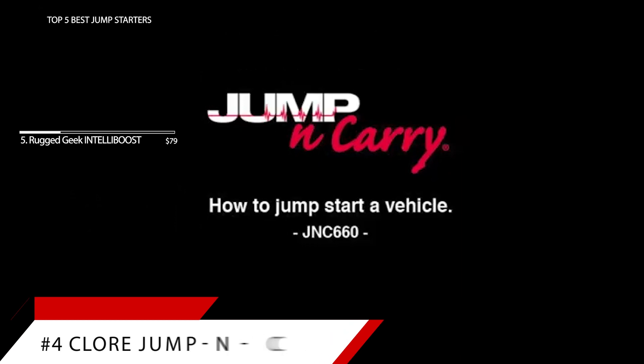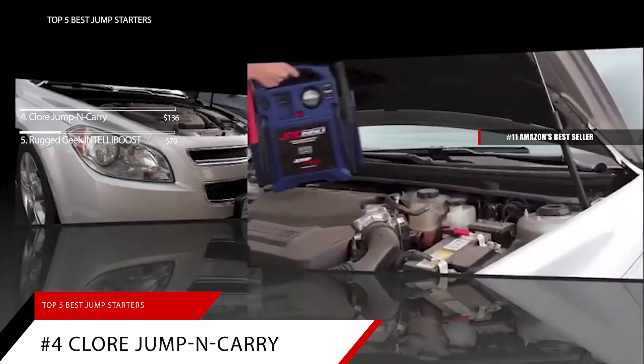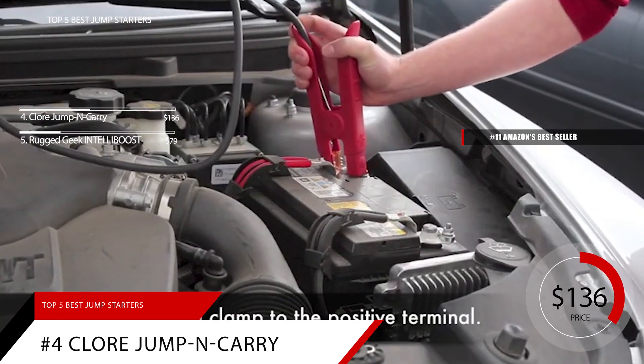Next up at number 4 is the Clore Automotive Jump and Carry. This item is currently ranked number 11 on Amazon's Best Seller in Jump Starters. The Clore Automotive Jump and Carry is priced at around $136.